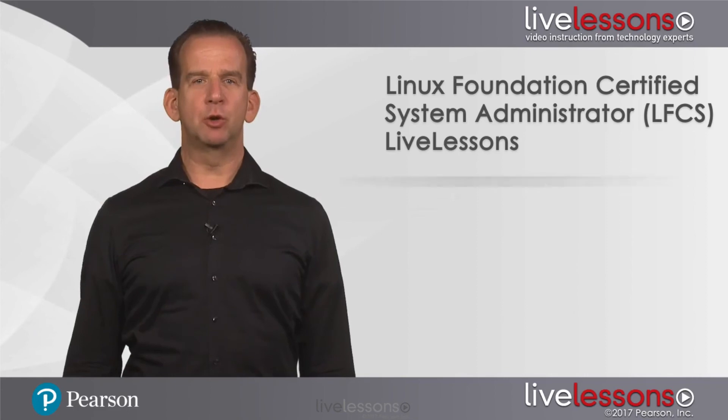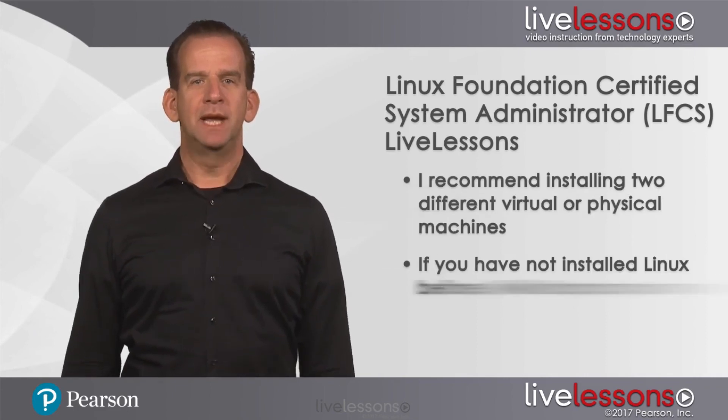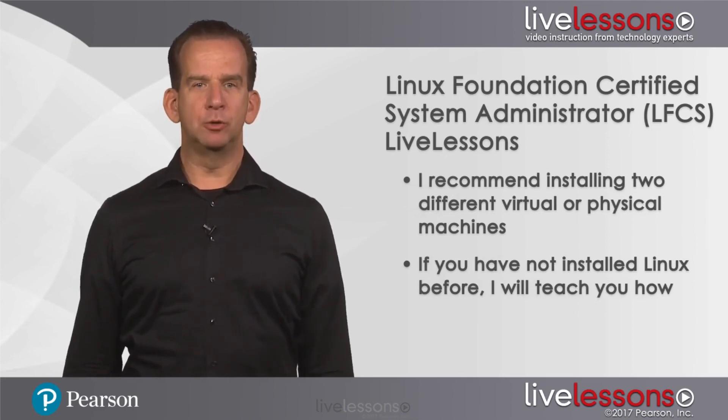To get the most out of this course I recommend that you install two different virtual or physical machines. If you haven't installed Linux before, no worries — I'll show you how to do this in lesson 1. By installing two different machines, you'll be able to set up networking between these machines as well.